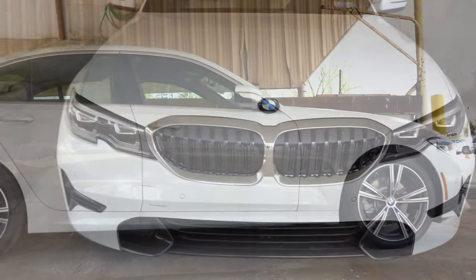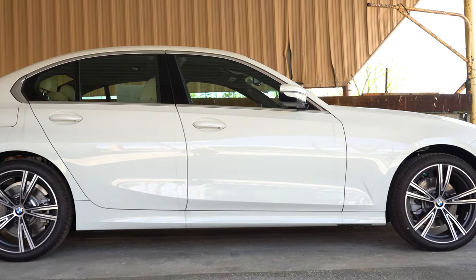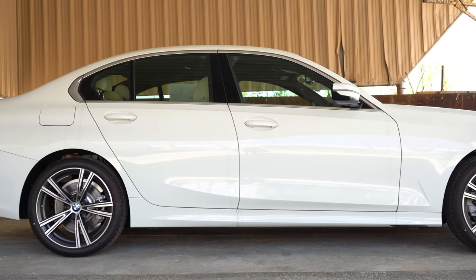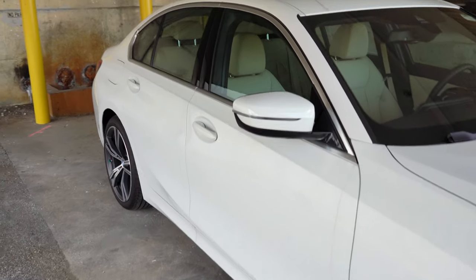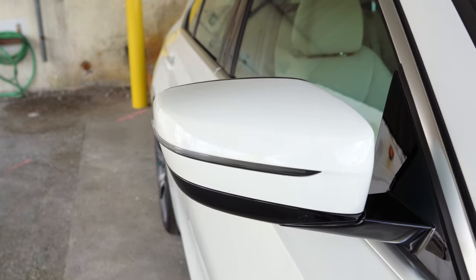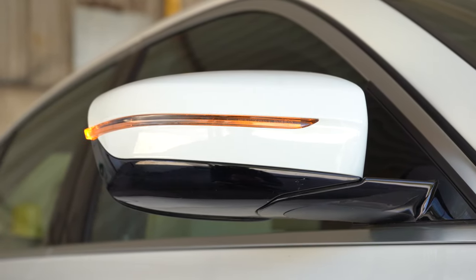The Convenience Package adds LED headlights with a cornering function — the headlights swivel based on your steering angle to better illuminate what's around a bend, so you're less likely to hit a deer or possum. Moving to the side: chrome window surrounds are standard; gloss black surrounds come with the M Sport Package. Power-adjustable body-colored side mirrors are standard and come heated with integrated LED turn signals.